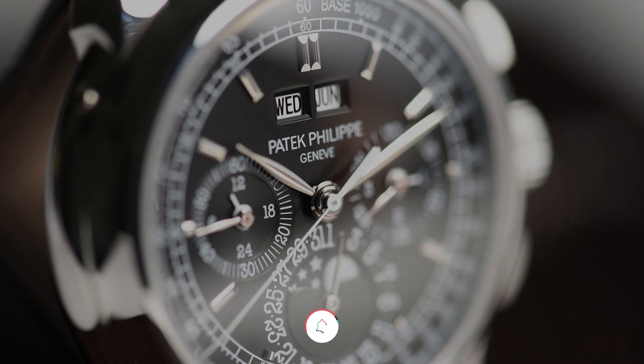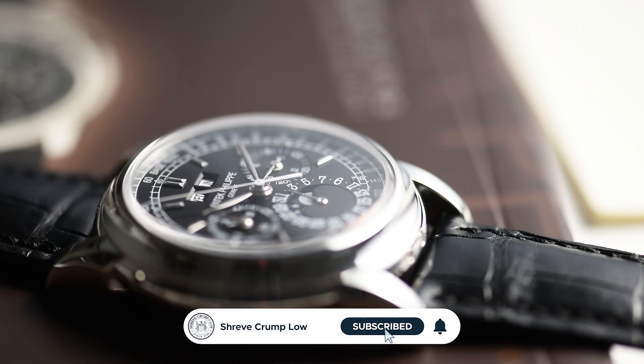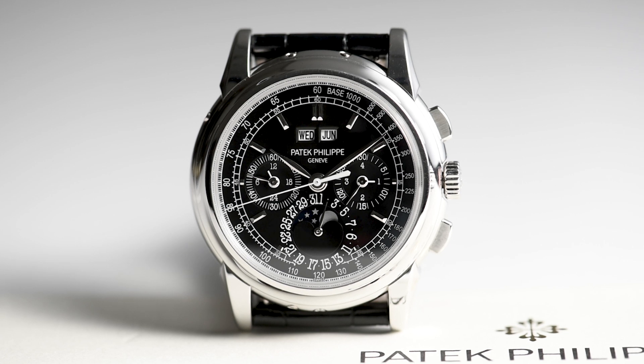Hello and welcome back to the Shreve, Crump and Lowe YouTube channel. This is Brian and today we will be taking a look at what some call the perfect perpetual calendar chronograph, the Patek Philippe 5970P.